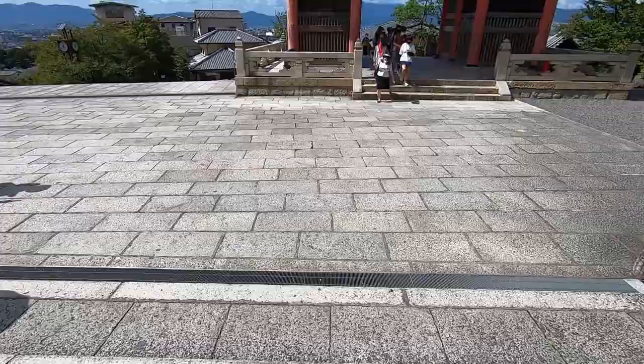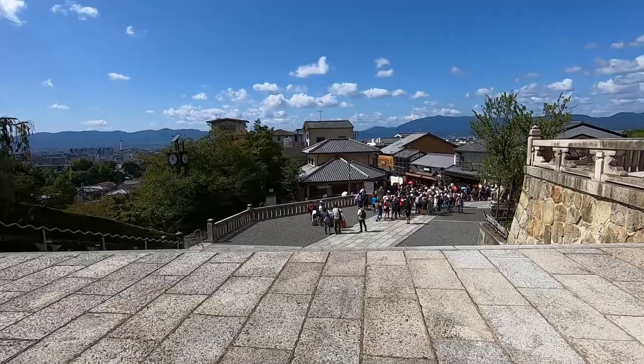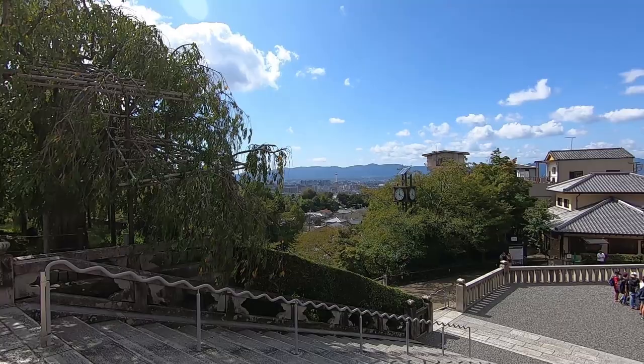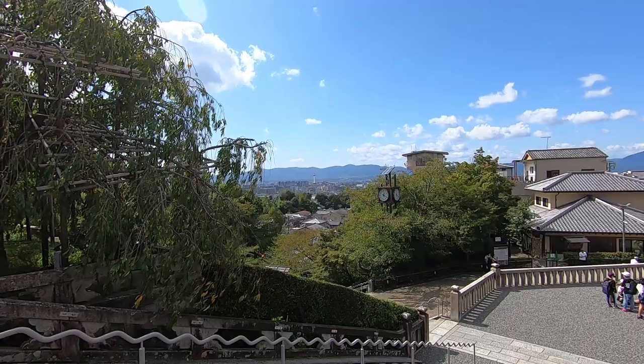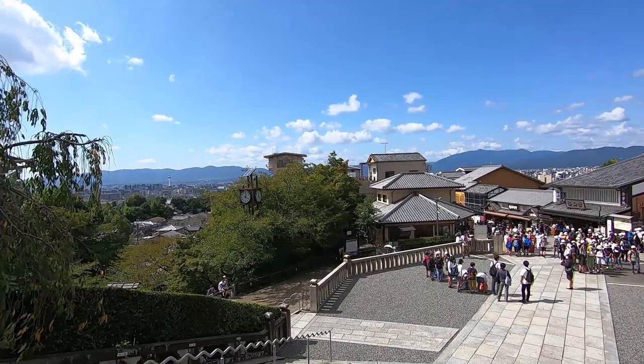Now if you're wondering what all the tourist groups around me are — they're actually kids on excursions. It's quite windy up here, sorry about the sound. You can see Kyoto Tower in the distance over there — that's where Kyoto Station is. You see how Kyoto is surrounded by mountains? This is the reason why it's super hot during the summer — the heat gets trapped inside the city.